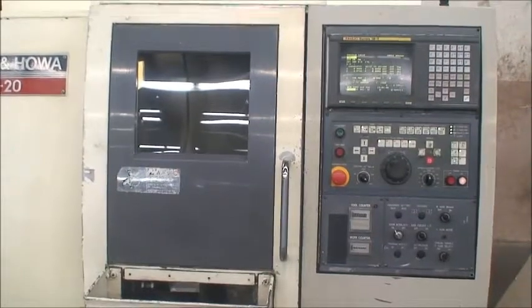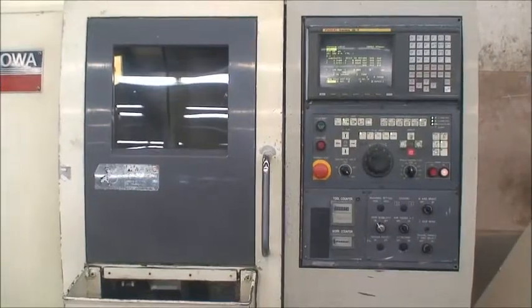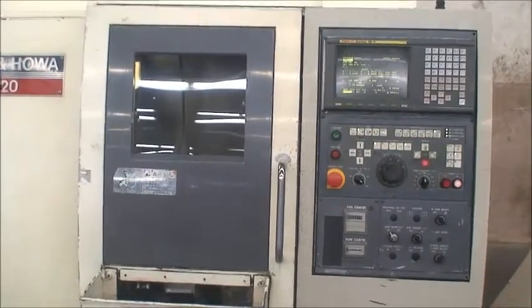It's equipped with a V-12 turret, a C-axis spindle, and six live milling stations on the turret.